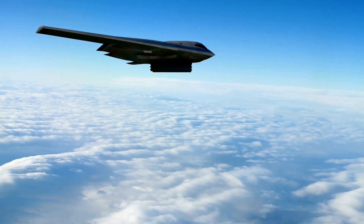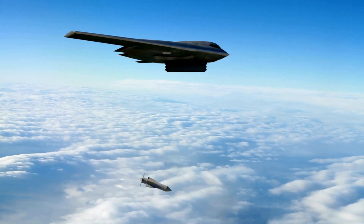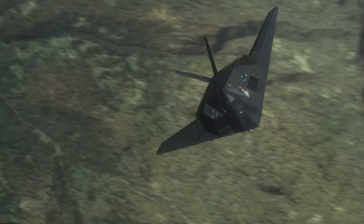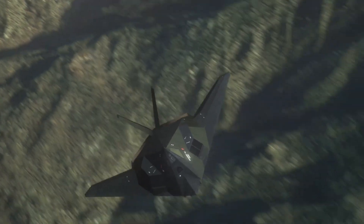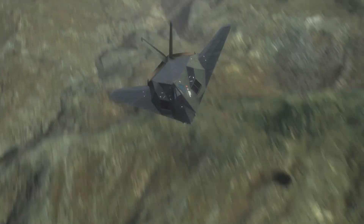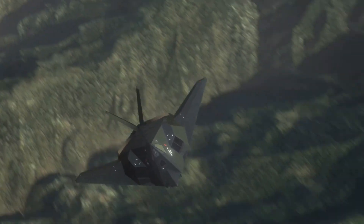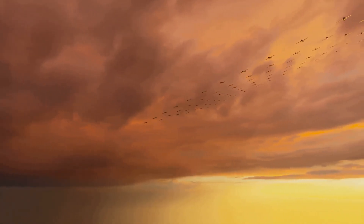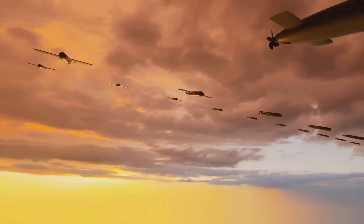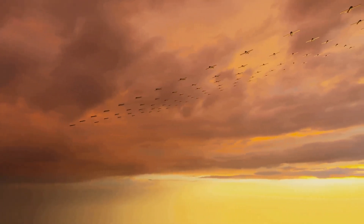The B-2 Spirit entered service with the United States Air Force in 1997. This advanced aircraft was a significant leap in aviation technology, designed to meet the evolving needs of modern warfare as a strategic bomber capable of penetrating sophisticated enemy air defenses. The B-2's first combat mission took place in 1999 during Operation Allied Force in Kosovo, marking the beginning of its combat legacy and showcasing its ability to deliver precision strikes.